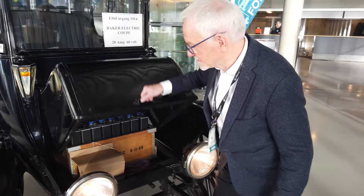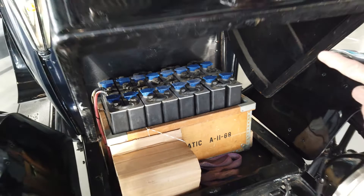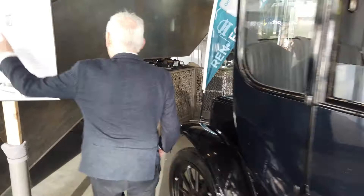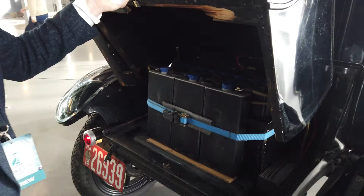The battery package here consists of double cells, as you can see, in the front and in the back, connected in series. You are able to drive on just one package. The second package is in the back — it's the same construction. You can learn all about the technology here too; the other package is a slightly different type, but the system is the same.